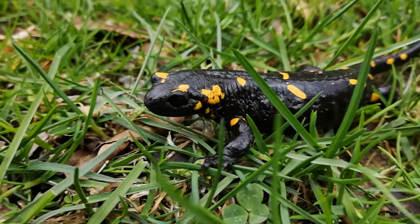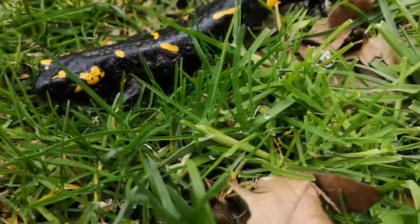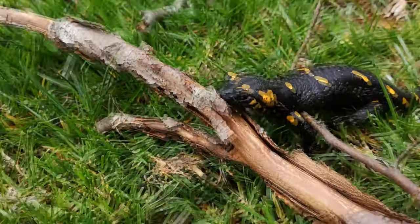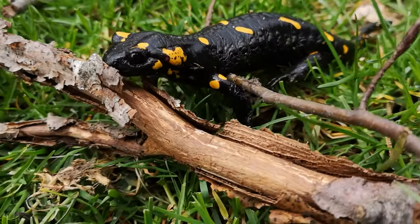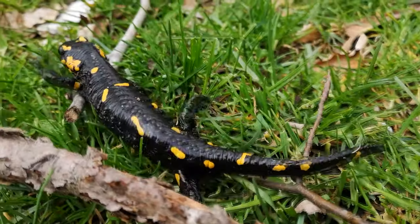Shades of red and orange may sometimes appear, either replacing or mixing with the yellow according to subspecies. Fire salamanders can have a very long lifespan — one specimen lived for more than 50 years in Museum König, a German natural history museum.